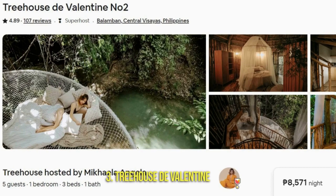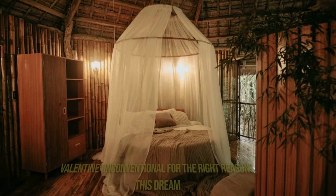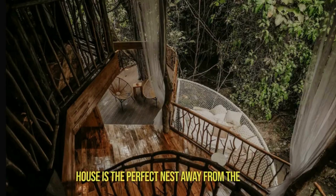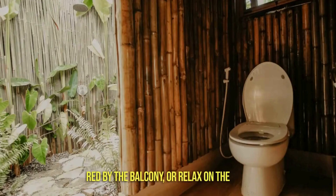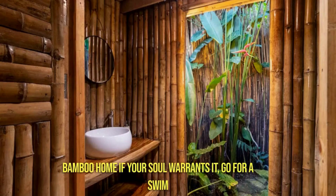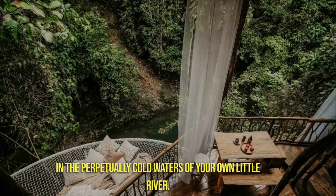Number 3: Treehouse de Valentines. Nature and rustic luxury in one self-contained space best describes Treehouse de Valentines. Unconventional for the right reasons, this dream house is the perfect nest away from the hustle and bustle of Cebu City. Dine and rest in the heart of nature, or relax in your private jacuzzi. Finish an overdue read by the balcony, or relax on the most comfortable round bed in this open-layout bamboo home. If your soul warrants it, go for a swim in the perpetually cold waters of your own little river.